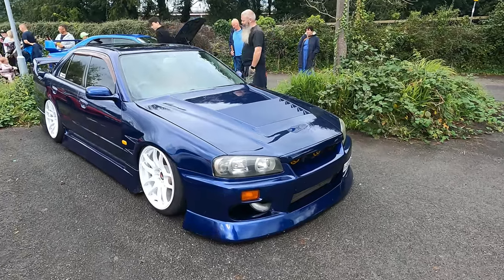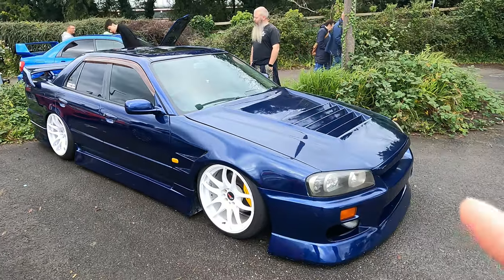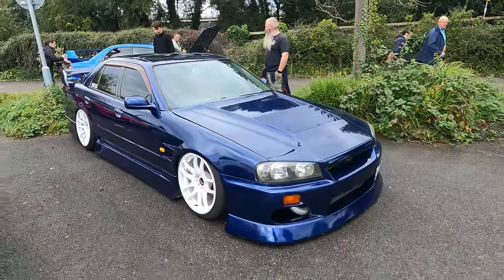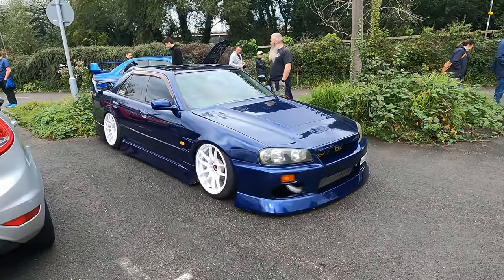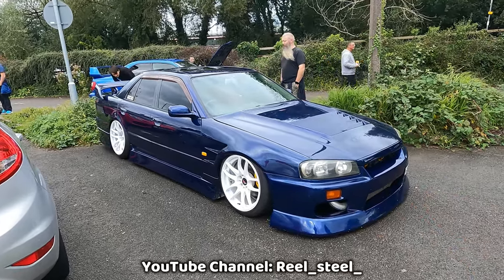Another showstopper - you guys have probably seen this before, this is Rhys' R34 bagged saloon. I've always loved this thing but since we got to drive it we've done a full feature on this. You need to go watch it and go and give Rhys some love because this is classy. He has got a YouTube channel as well, I will link below.